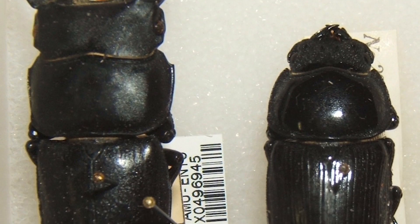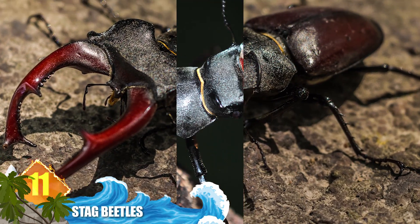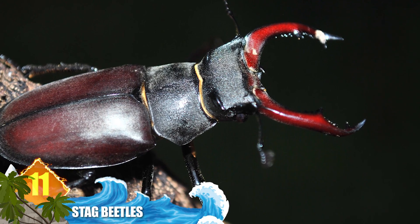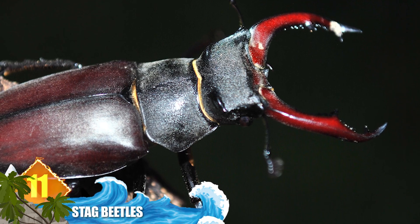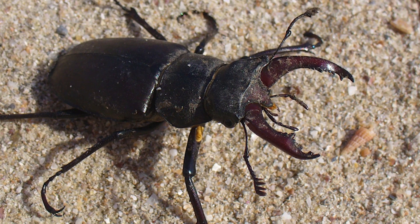Number 11: stag beetles. There are about 1,200 species of these insects known to exist. While the majority of them will average about 2 inches (5cm) long, some varieties can grow to more than 4.5 inches, that's 12cm. They're named for the males' large, prominent mandibles, which represent the antlers of stag deer.